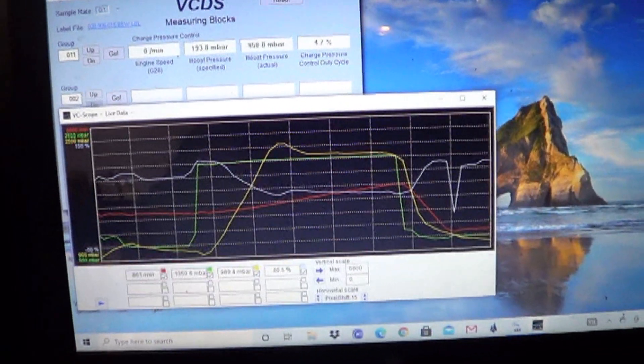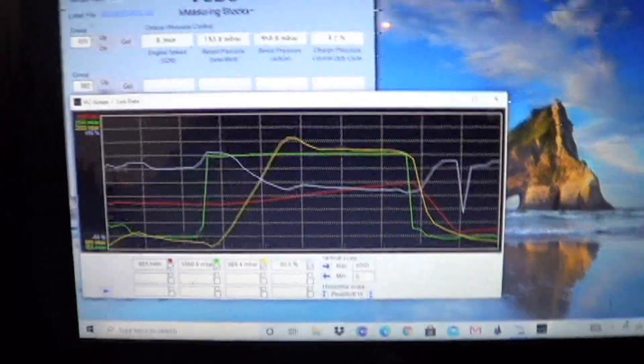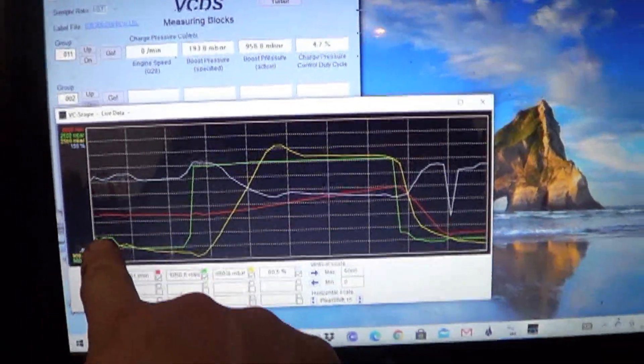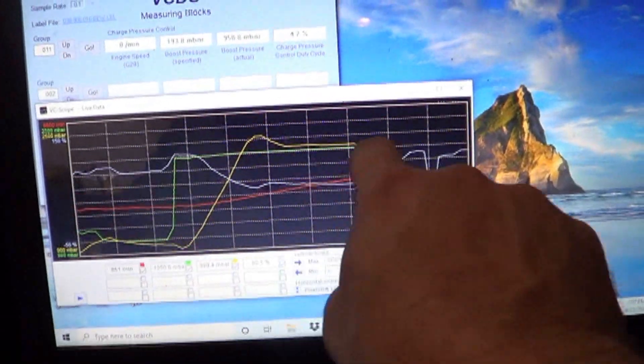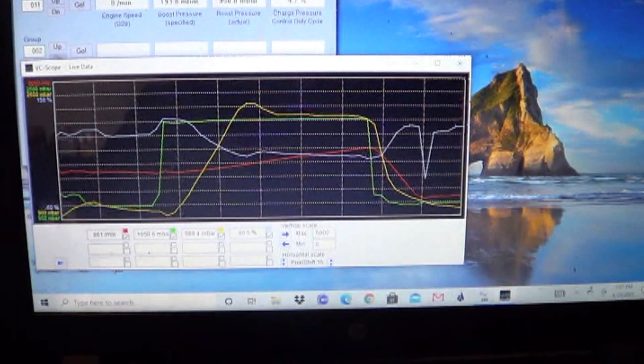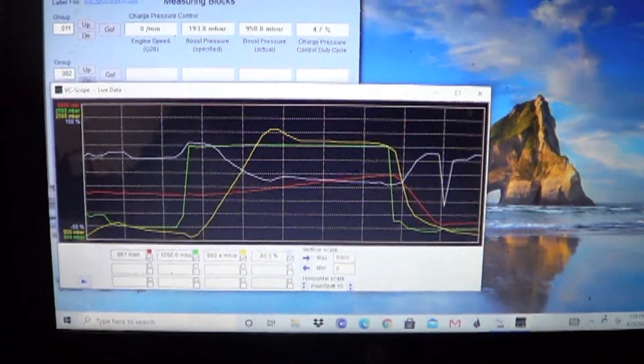Just got back from the road test on this Jetta that had the seized turbo. The turbo wouldn't spin. And this is the boost we have now — boost comes up, overshoots a little, comes under control. That's good boost control and it didn't trigger any trouble codes.